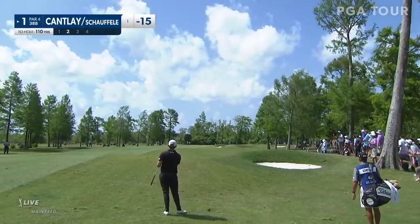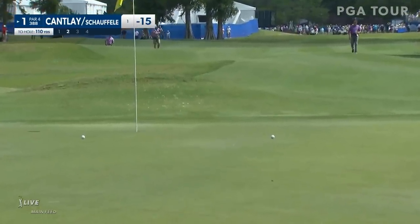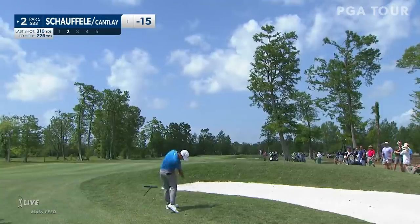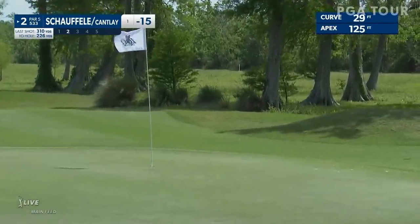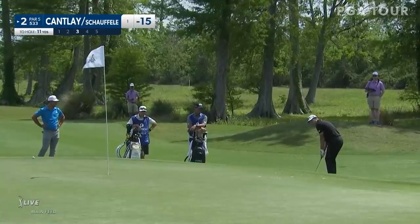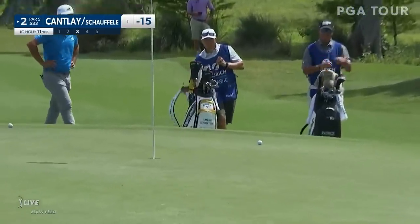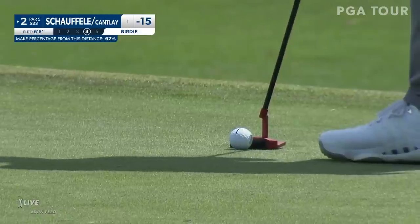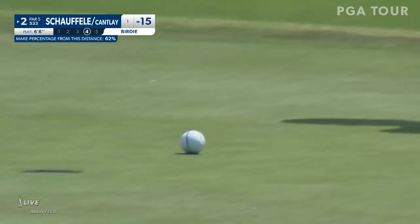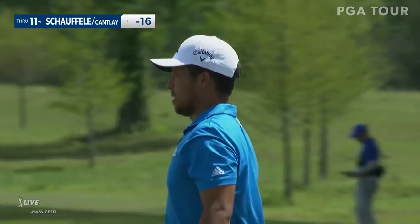Cantlay at one. Same yardage. Would love the same result. This one a little left of it. That's not going to run out enough. You do have to come up with some things around these greens, don't you? Great work, Bob. Really good look at it there as it's tracked cleanly and tumbled to the bottom.